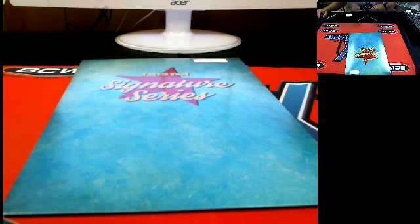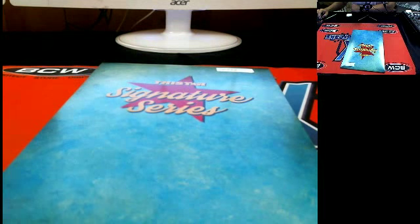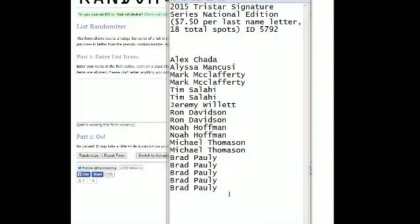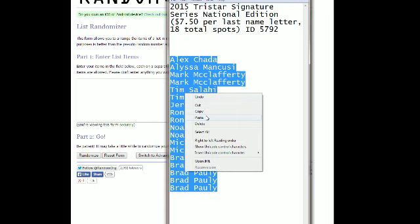All right everybody, this is going to be 2015 Tri-Star Signature, ID number 5792. Right here, right about now. Let's go ahead and screen share everybody in — we've got Alex C up top, Brad P down at the bottom. We're gonna take our list right here, let's go ahead and copy it.